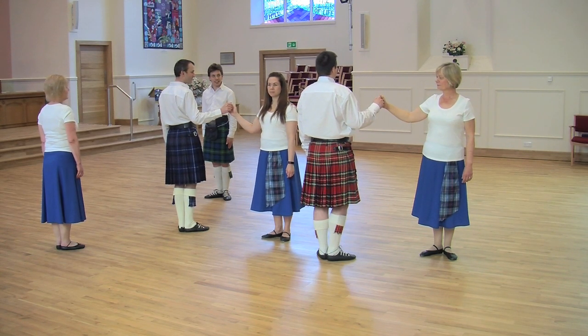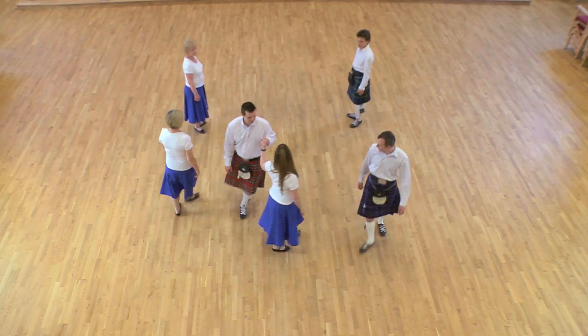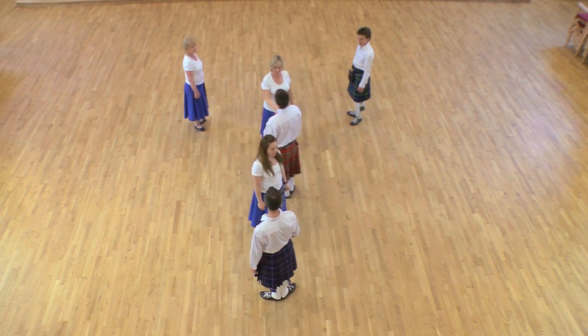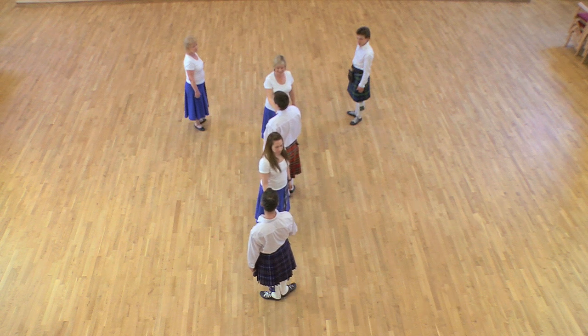Second man just above first place and first woman just below second place. Giving right hands, both couples turn partners to finish on the sidelines having progressed.